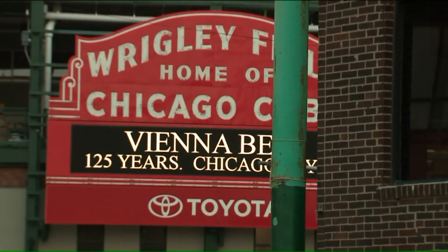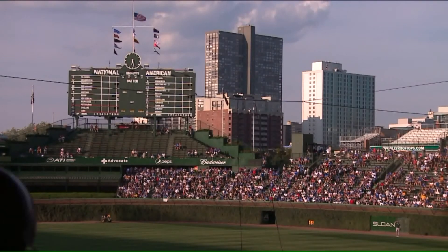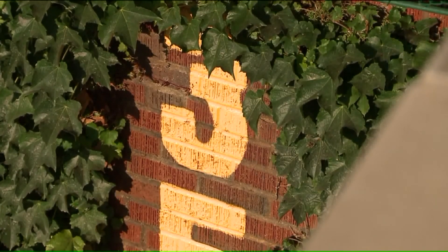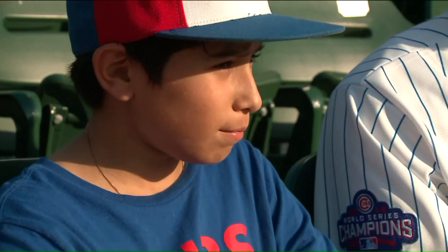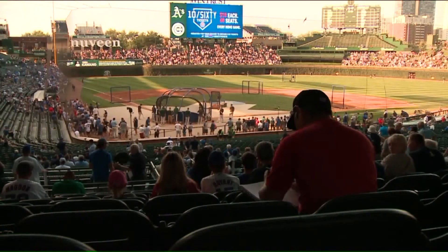The marquee would be too obvious, and so would the historic scoreboard. He found inspiration in the ivy — specifically the corner with the 365 sign, the brick, and the ivy together, because those two together can only mean Wrigley Field.